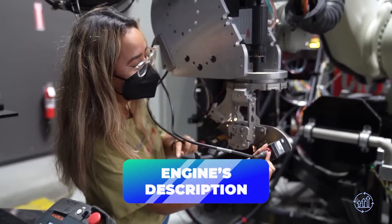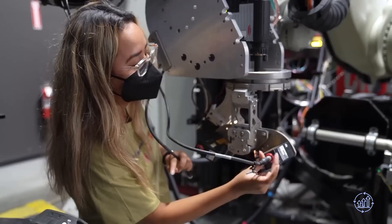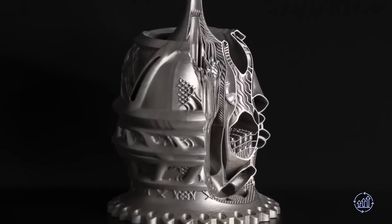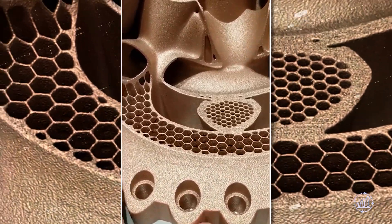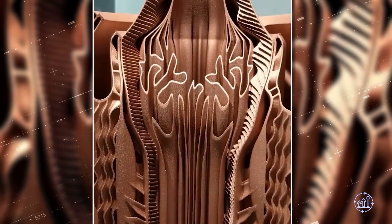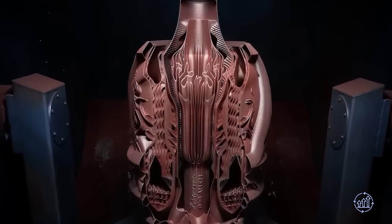The collaborative effort between Hyperganic and AMCM has resulted in the creation of a remarkable copper engine boasting intricate geometries of rocket nozzles. Measuring approximately 800mm in length, this engine stands as an exceptional achievement in 3D printing, showcasing the intricate complexity of its design.